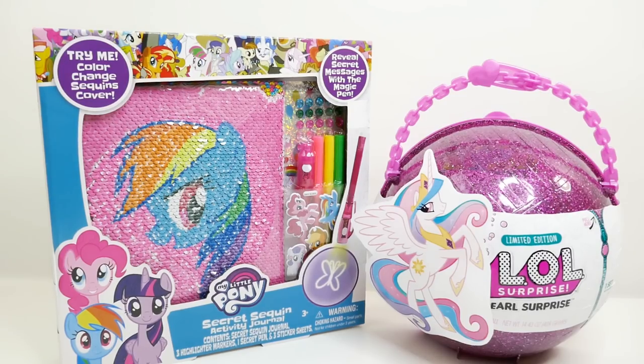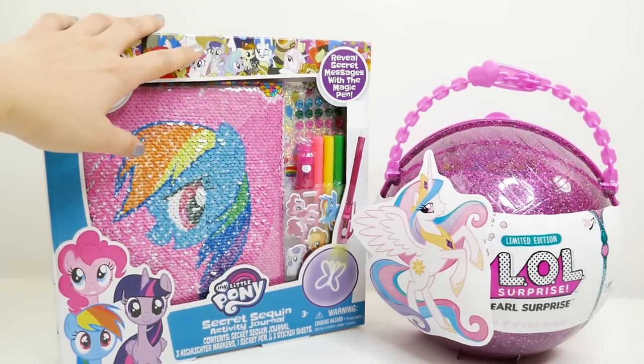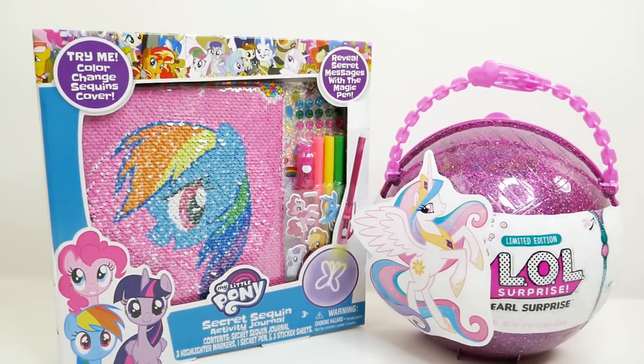Hi everyone, welcome to Evie's Toy House! Today we have My Little Pony surprises. Over here on the left side we have a Secret Sequin Activity Journal, and over here on the right side we have an LL Surprise ball.